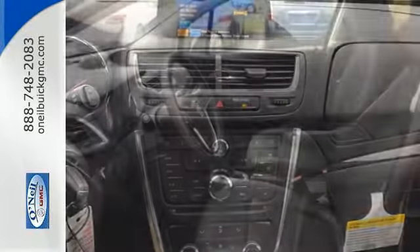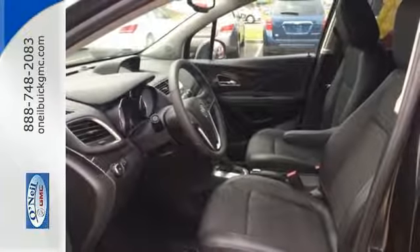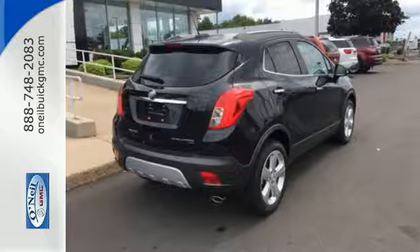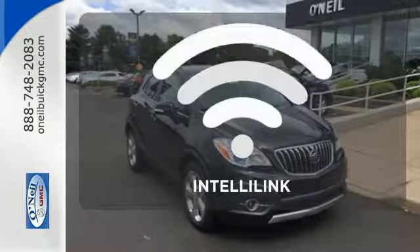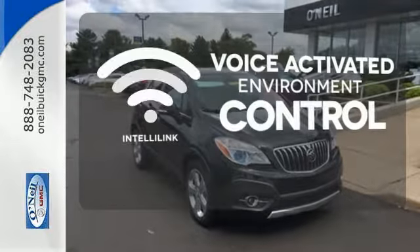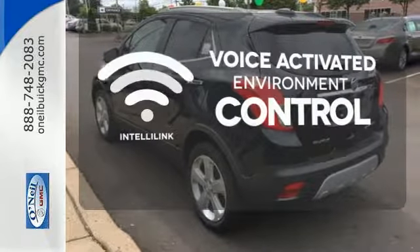You'll be able to stay connected to the world thanks to Buick IntelliLink and OnStar with 4G LTE Wi-Fi. It also has the conveniences of keyless entry, StabilaTrack, and a rear-view camera. The IntelliLink system allows you to control your music, hands-free calling, and so much more with just the sound of your voice.